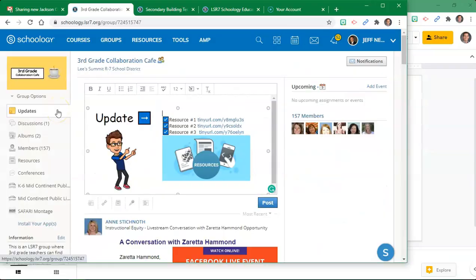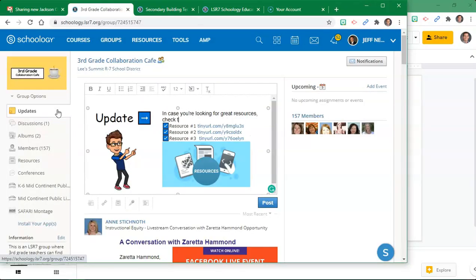You can post an update by typing text, copying and pasting images, using your Bitmoji, adding files, links, or even adding a face-to-face video. Schoology has given you the ability to ask a poll question to gather anonymous feedback from staff around the district. And you don't have to have a fancy office or a glamorous title to participate — each LSR7 staff member can post updates. Let's just keep the conversation courteous and professional.